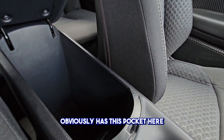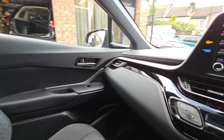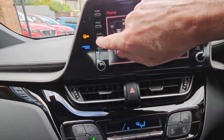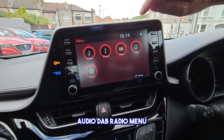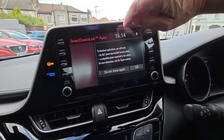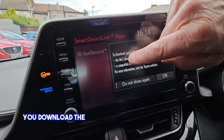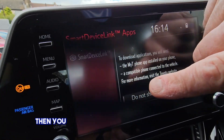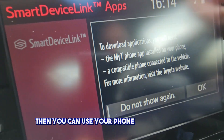This pocket here with a power outlet there, as well as dual climate, audio, DAB radio. You can download the My Toyota phone app on your phone — that way you can use your phone with the vehicle.